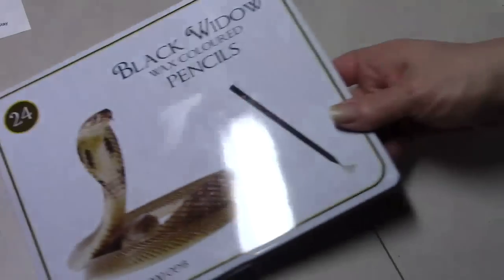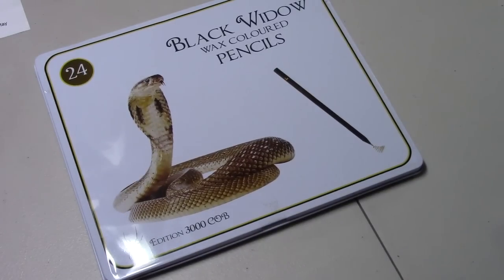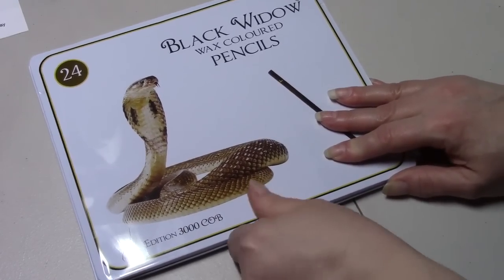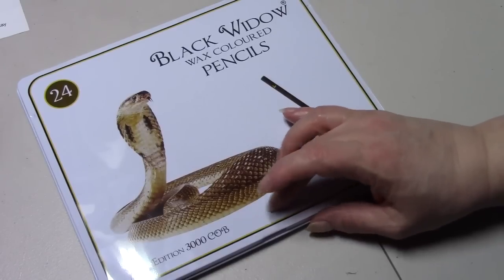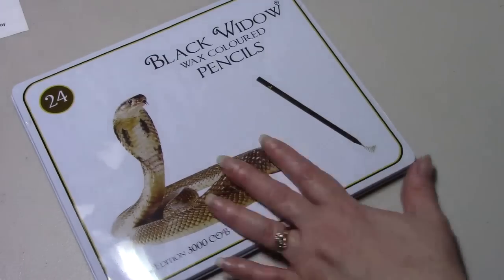Catherine ordered me the new Black Widow Cobra Edition. She bought herself a set and bought me a set so we could try them out. This week I'm going to order the new Black Widows because the new edition has the color names on them and my edition — the first edition — doesn't. I'm going to order them and then do swatches of my old ones so I know what colors they are, and then I can write them on the pencil.